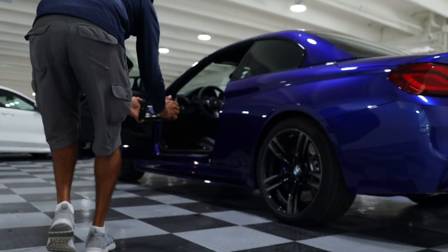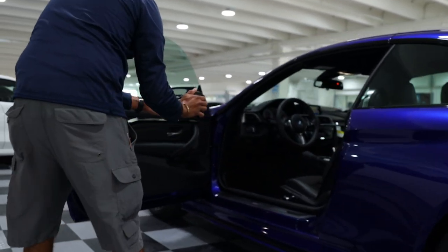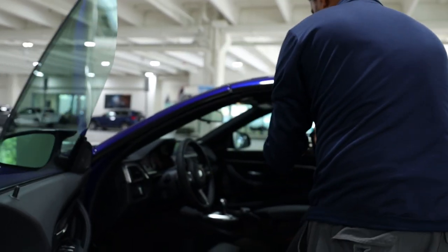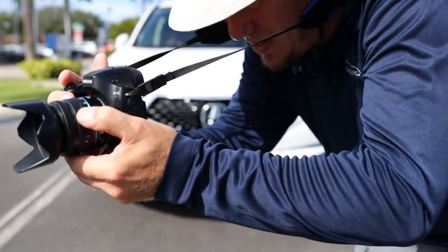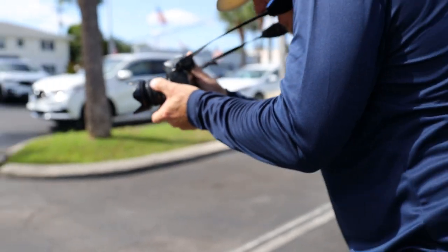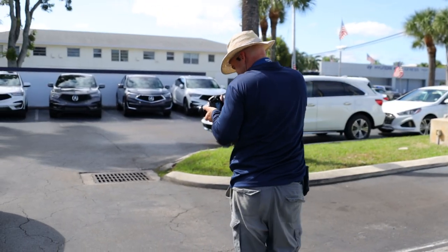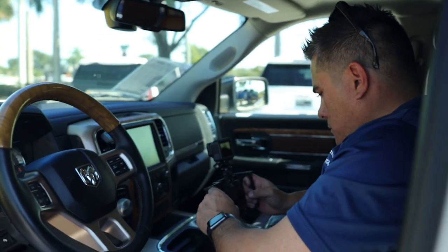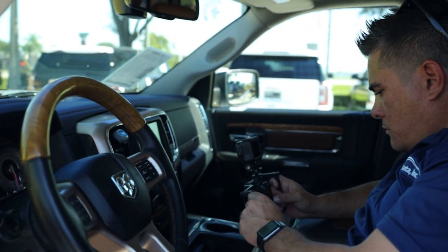Our field service representatives tell us the things that they like most about the job is that it's a Monday through Friday job. We start at 9 a.m. on the lot, clocking in from our first dealership. Our finish time can be anywhere from 12, 1, or 6:30 p.m., depending on the workload for that day.